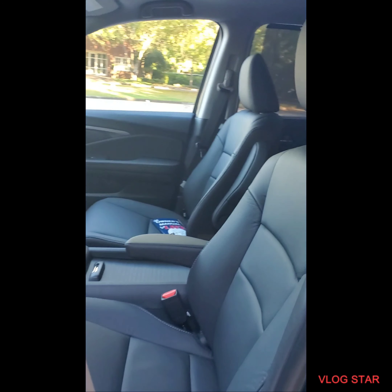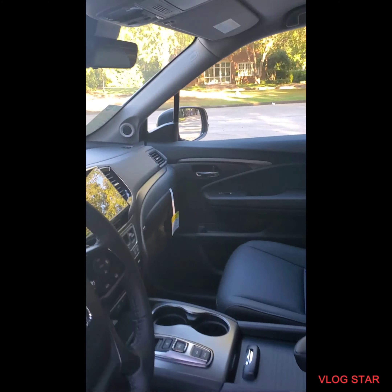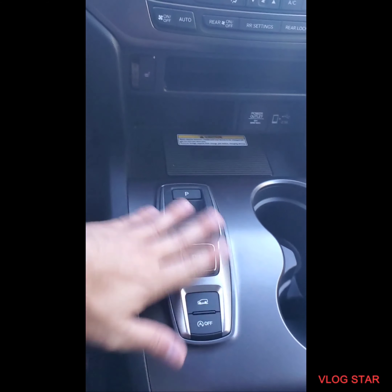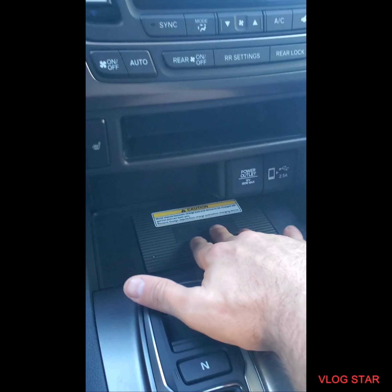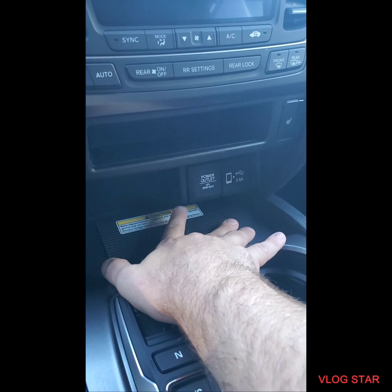You're gonna have power windows, power locks, power mirrors. You have a two-way seating system — the EXL had all of these. The two-way seating system allows you guys to have a memory seat for either driver. You're gonna have leather seats. Obviously you still have the three rows; the third row is laying down right now.